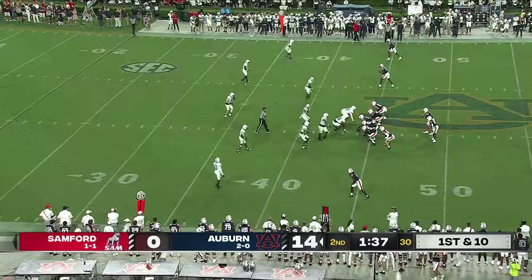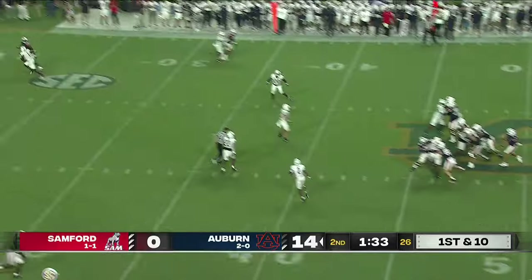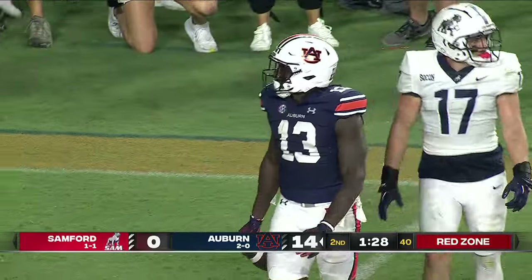Clock is rolling. First and ten for Auburn at the Sanford 44. Play action — Thorne looks up the seam, to the end zone and it is caught at the five-yard line!